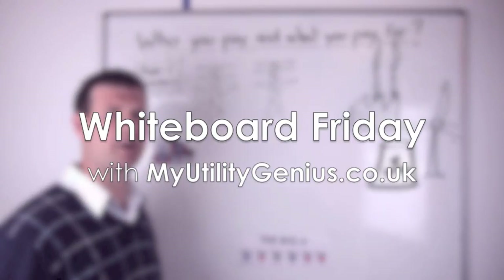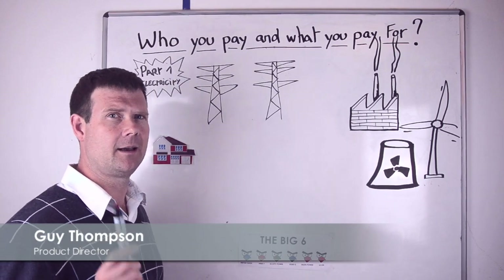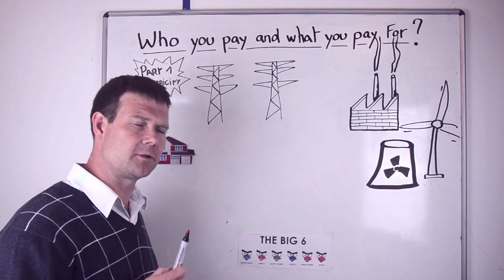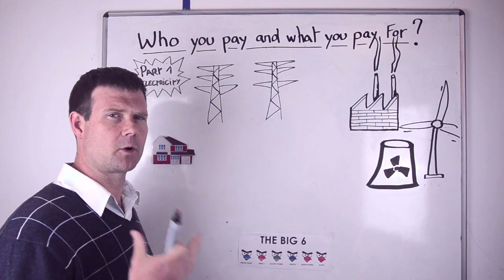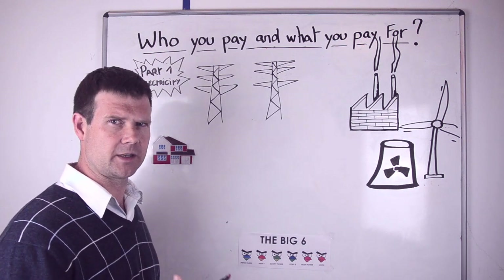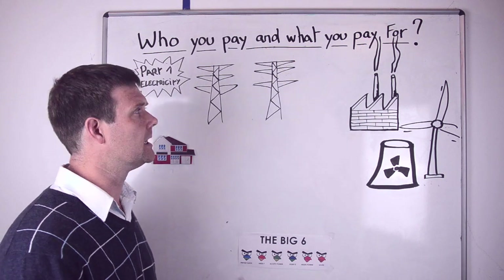Good afternoon and welcome to Whiteboard Fridays with My Utility Genius. My name is Guy Thompson, I'm the Product Director here. We thought that the best way to start our Whiteboard Friday initiative is to provide you with some context and understanding of the industry you're getting involved in when you try and switch your gas and electricity, when you try and deal with the energy markets.